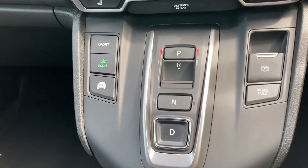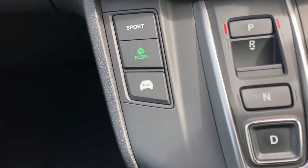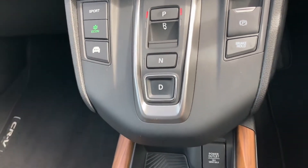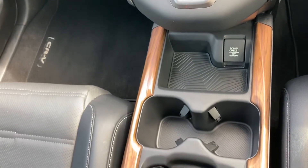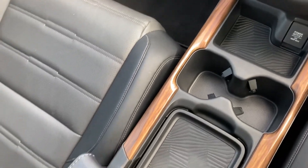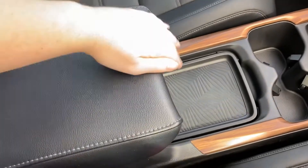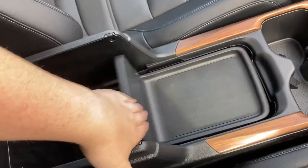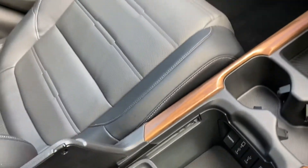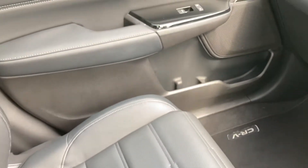As this is an automatic transmission, you do have your automatic button controls in the centre, with your electronic parking brake, and you do have your different driving modes including Econ and Sport. The complementing wooden finish does continue throughout, surrounding your two cupholders along with your charging power outlet in the centre. You do have a full leather armrest in the centre as well, which you can lift up — this exposes various storage along with your power outlets inside, so you can charge any device and keep them hidden underneath.